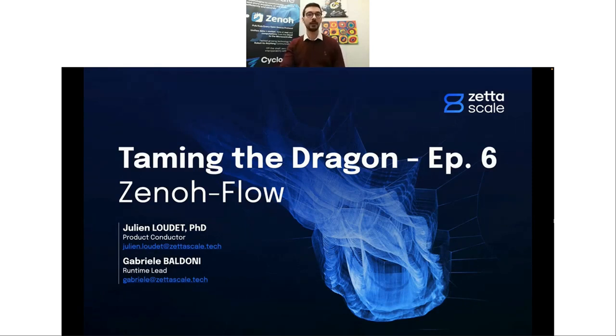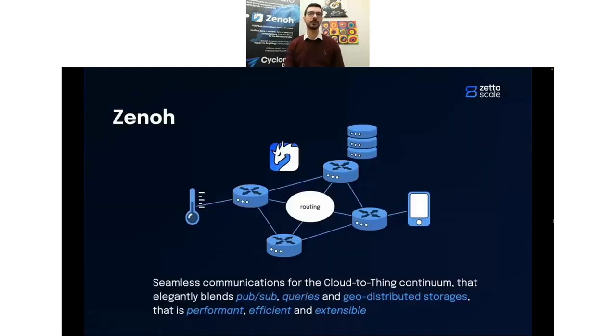First, a reminder as to what Xeno can offer. Xeno offers seamless communications for the cloud-to-thing continuum, targeting everything from the microcontroller up to the data center. To do that, we elegantly blend different programming models: publish-subscribe, queries — which generalize request-reply — and geo-distributed storages. We want to be performant, efficient, and extensible. It's on that extensibility that Xenoflow is based, and that I'd like to focus on.